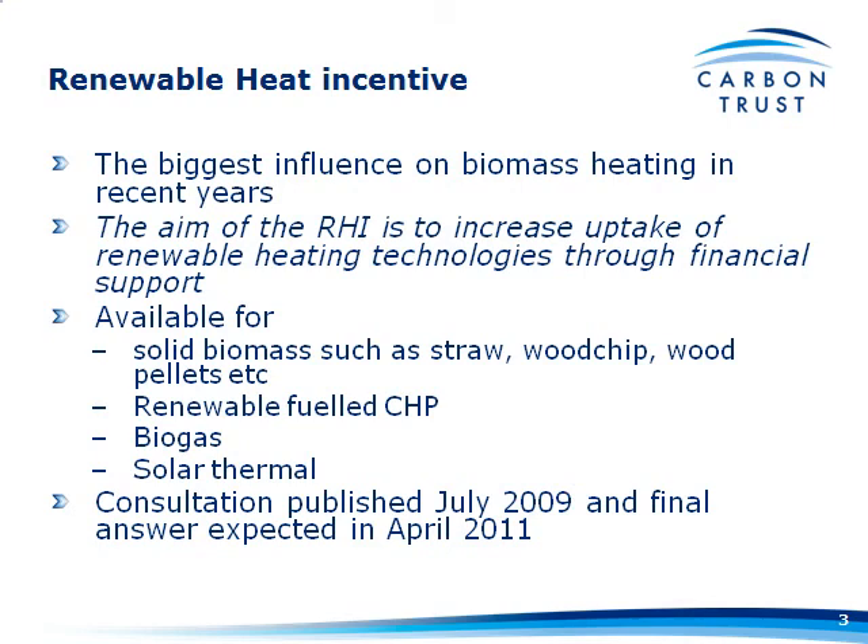As Matt and Glenn will testify, there are a lot of systems sitting out there waiting and waiting and waiting. They've gone through all the planning, gone through all the specifying of their system — they're just waiting for this to come in before they hit the go button, to make sure that it is going to be financially beneficial for them.